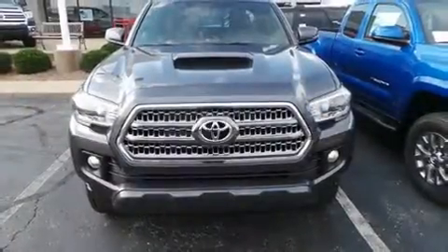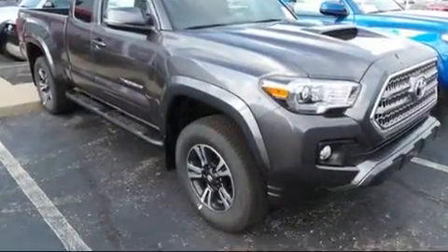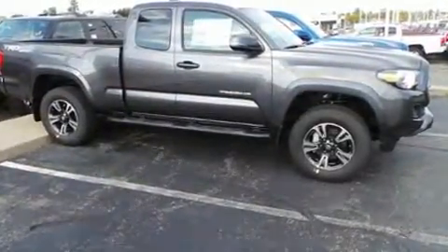You can expect a lot from the 2017 Toyota Tacoma. This four-door, four-passenger truck is waiting for you to take home. It features four-wheel drive capabilities, a durable automatic transmission, and a 3.5-liter six-cylinder engine.